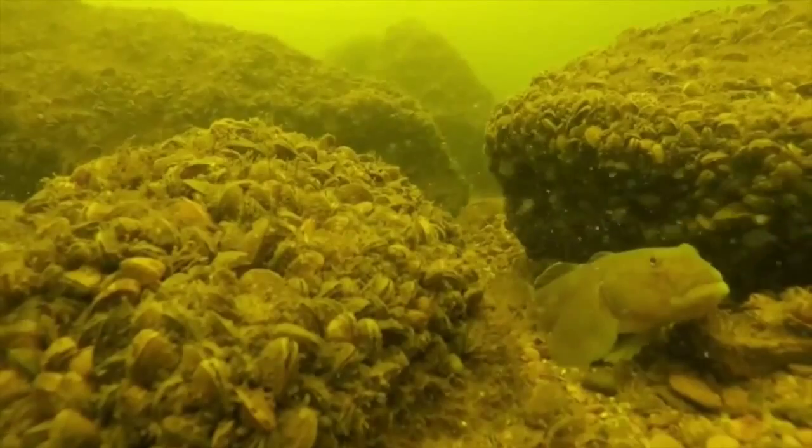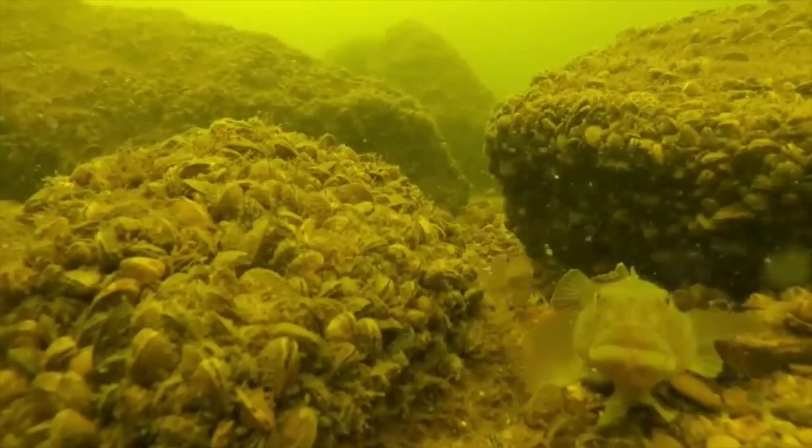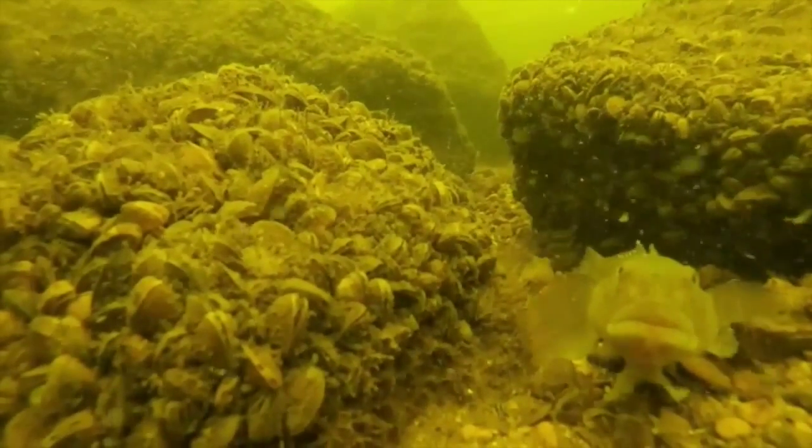Overall, we've had a lot of invasive introductions. We have the dreissenid mussels, we have different types of invasive fish, and that's changed that plankton assemblage a lot.